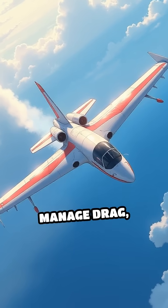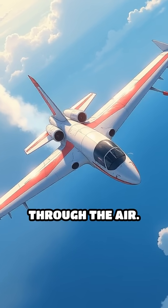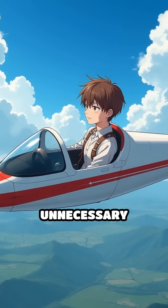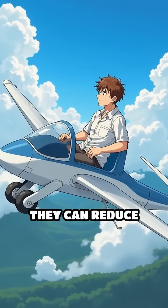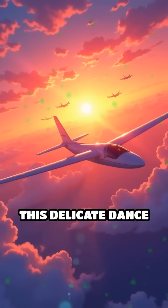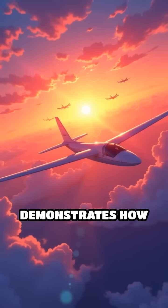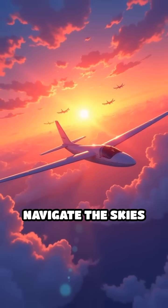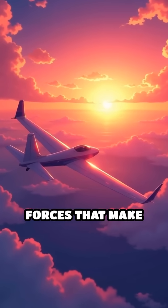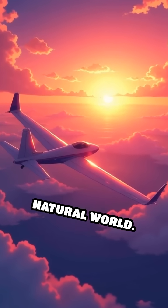Gliders must also manage drag, the force opposing their motion through the air. By adopting a sleek body profile and minimizing unnecessary movements, they can reduce drag and extend their flight duration. This delicate dance of physics and nature demonstrates how creatures navigate the skies with precision and grace, showcasing the intricate interplay of forces that make gliding a true wonder of the natural world.